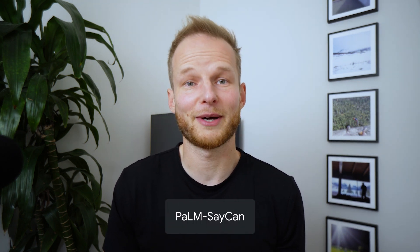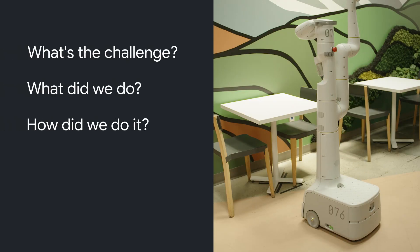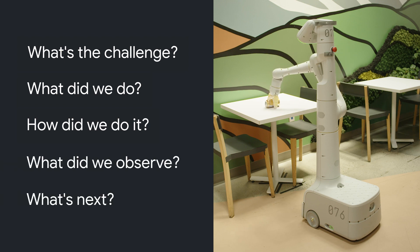We call our approach SayCan, and in this video you'll learn about how we answer the following questions: What's the challenge? What did we do? How did we do it? What did we observe? And what's next?